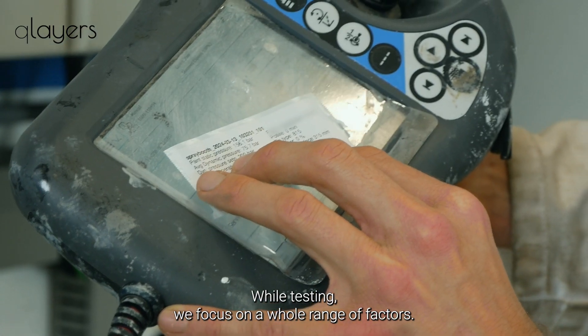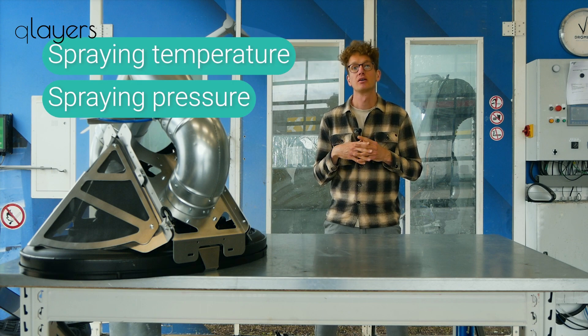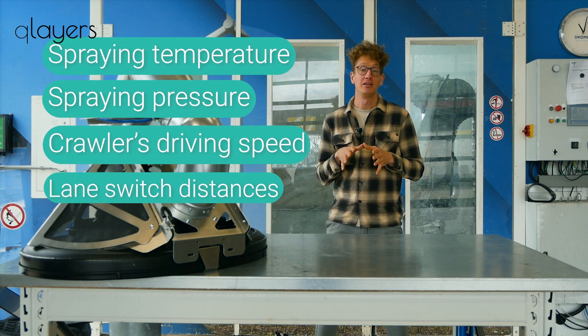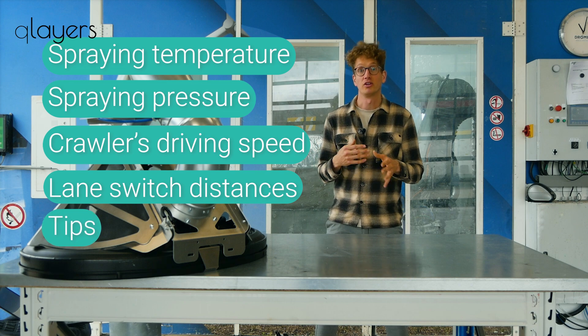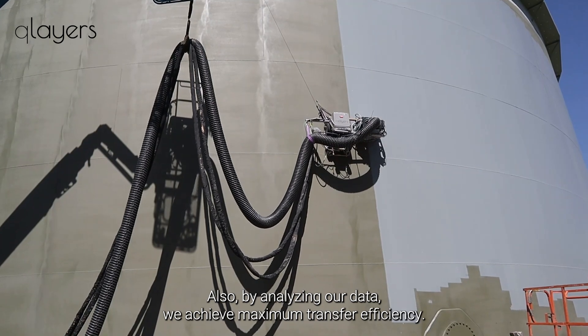By replicating real-world scenarios we're able to find the best settings for each type of coating. While testing we focus on a whole range of factors: spraying temperature, spraying pressure, quality driving speed, lane switch distances, and also what tips and filters to use. By analyzing our data we achieve maximum transfer efficiency.